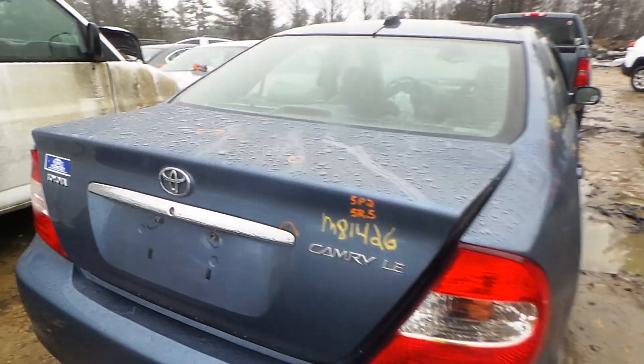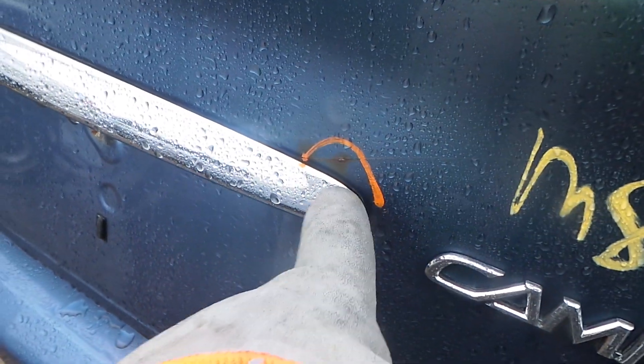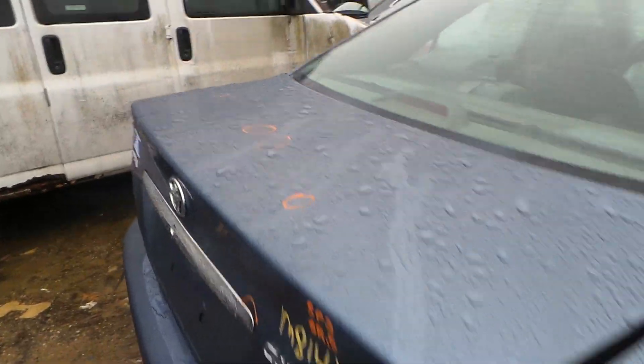Rear lid gate is insurance quality, does have a little bit of rust starting right there where it is scratched and a couple of small pings on top.